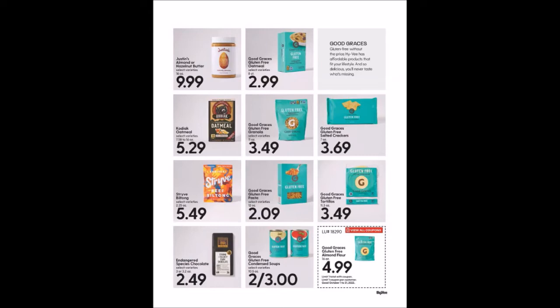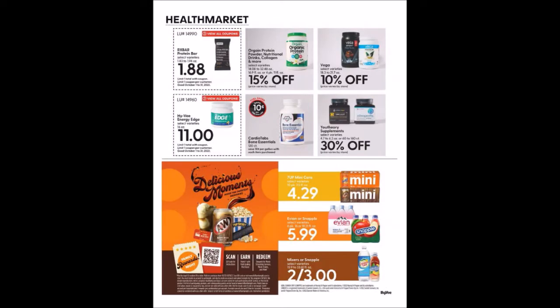I have a family member that gets some of that gluten-free stuff — I just can't stand that flour, it's too dense. We have the RX Bar Protein Bar, 1.83 to 1.94 ounces for $1.88, limit one. And the Hy-Vee Energy Edge, 16 ounces for $11, limit one.